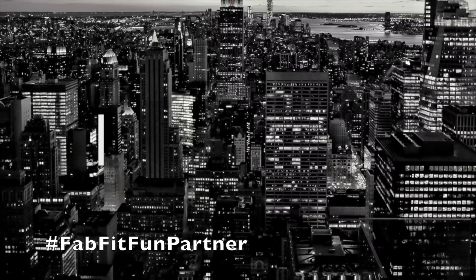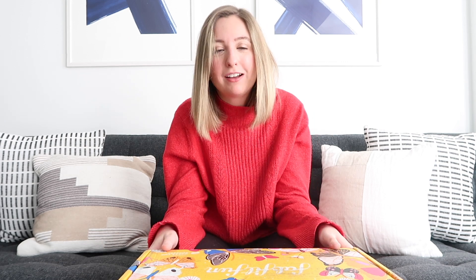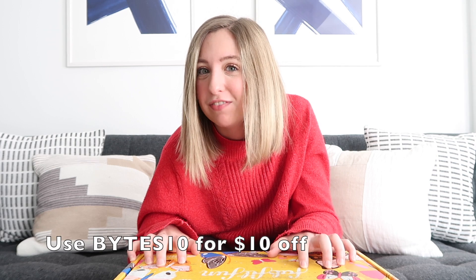Hey guys, my name is Katherine and today we are sponsored by FabFitFun. FabFitFun sends out a seasonal subscription box — this is the Spring 2020 box. In this box, we get over $200 worth of products, but if you got this box today, you would only pay $49.99. We have a promo code for you: use BITES10 if this is your first time getting a FabFitFun box.